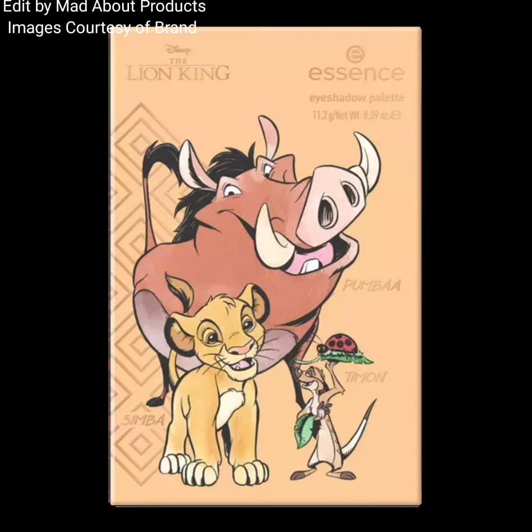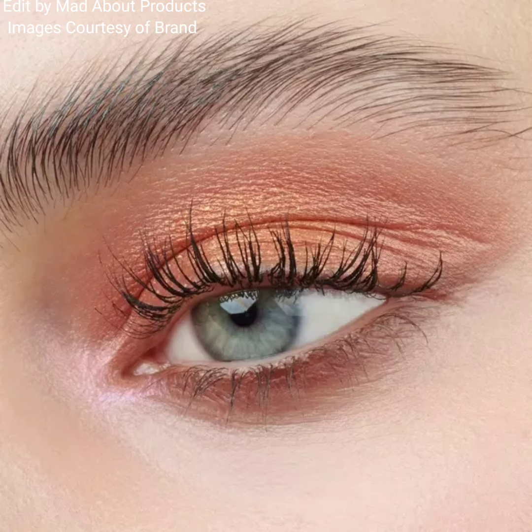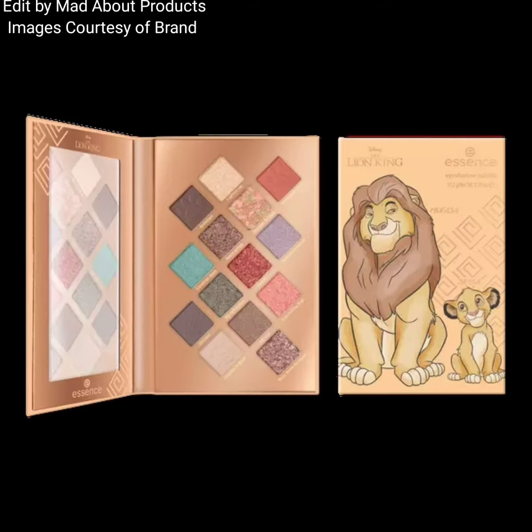These 14 color-coordinated shades come in silky matte and metallic textures, with a highly pigmented, long-lasting formula and zero fallout or flaking. The second palette is the Disney The Lion King Dream Big Little One Eyeshadow Palette, also priced at $12.99, featuring 14 shades.